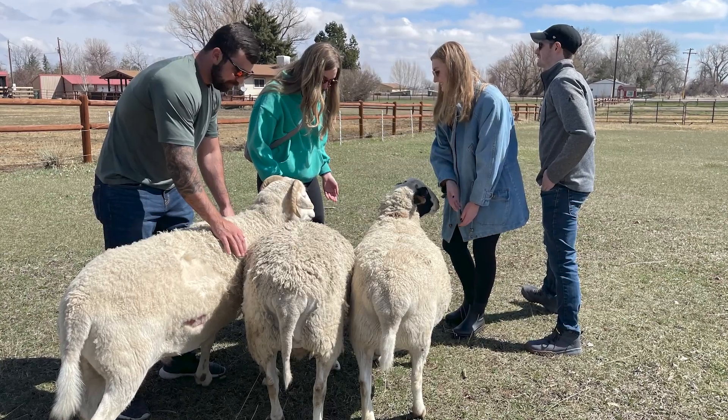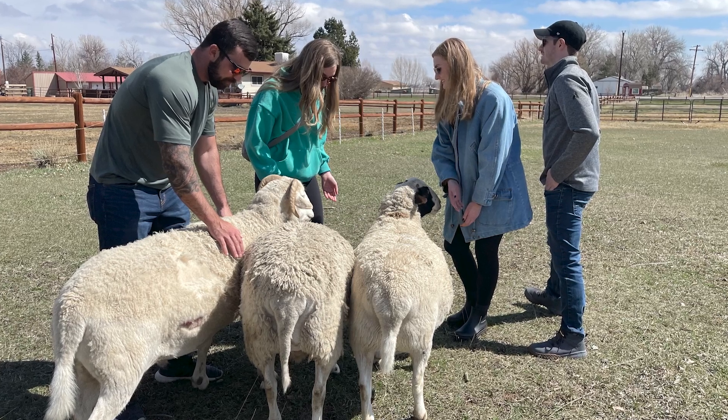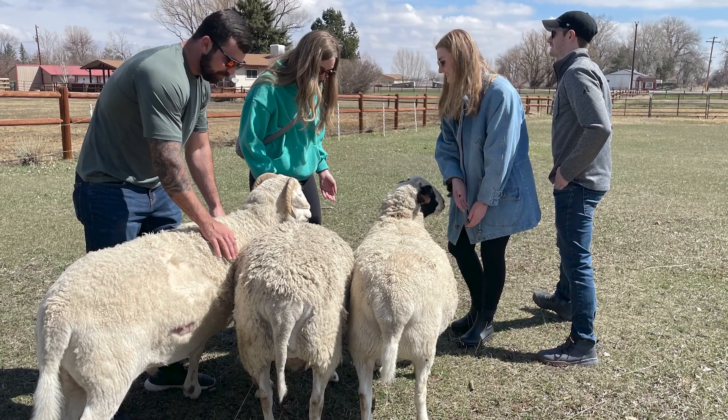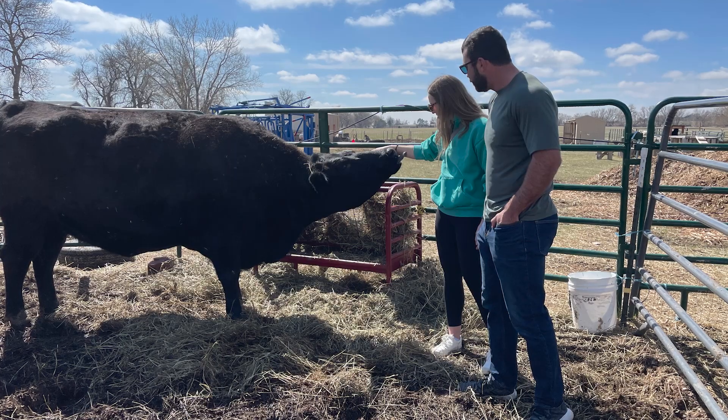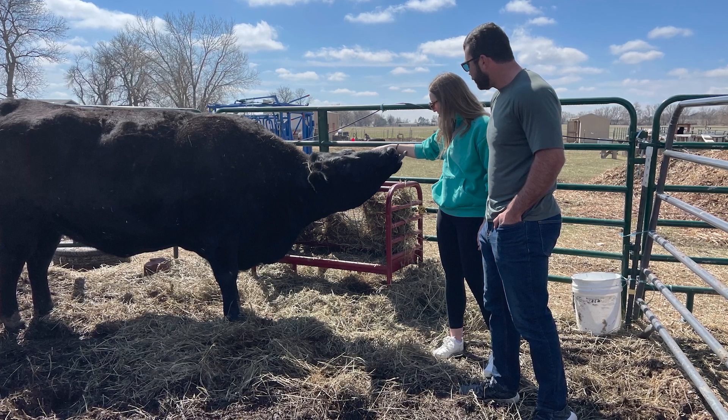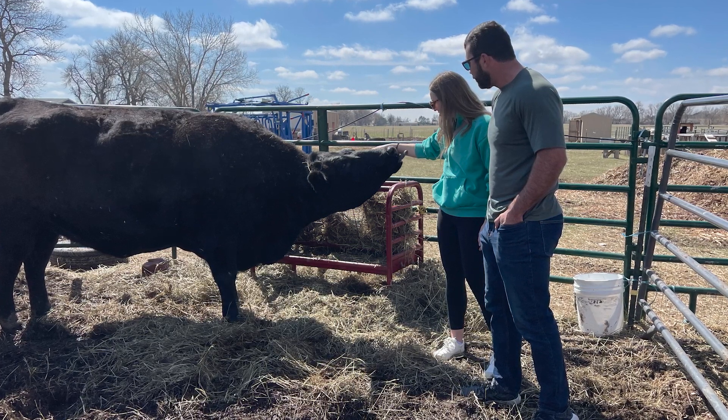We also had two tours here, which was super fun — having people out to interact with our animals and learn about their stories. You're always invited. We offer two tours on the weekend, usually at 11 and 1 p.m. on Saturdays.